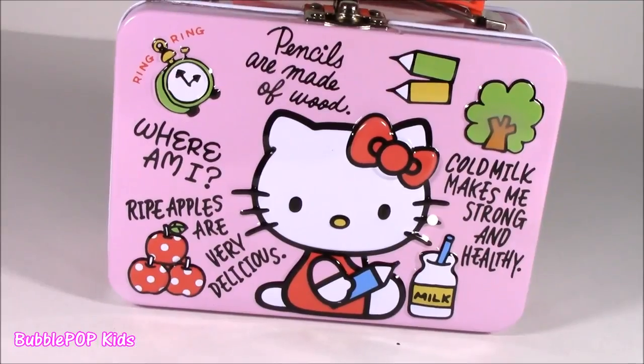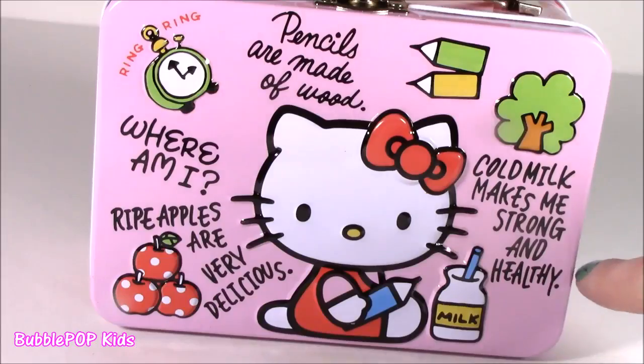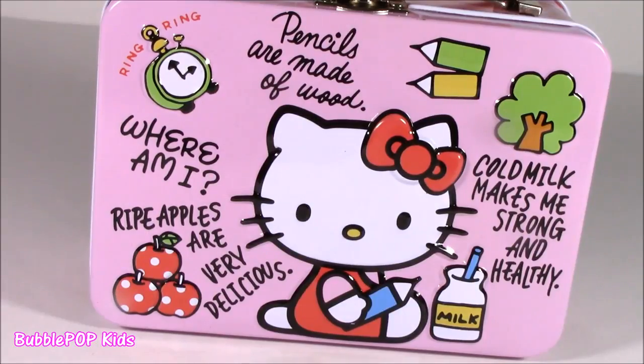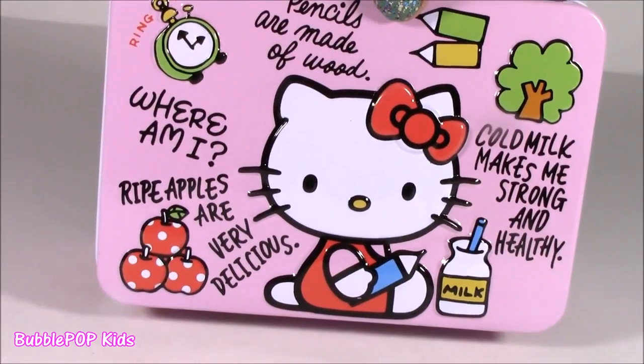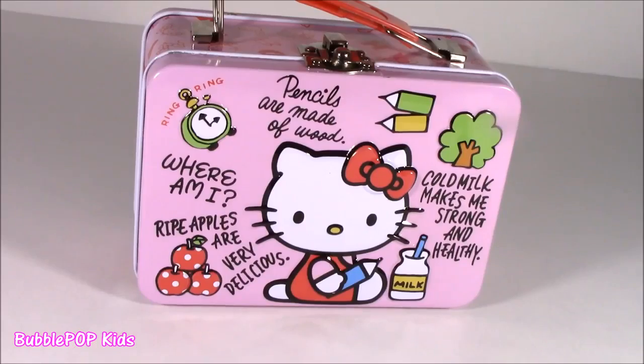This Hello Kitty box is like super confusing. It says pencils are made of wood. Cold milk makes me strong and healthy. But then it takes a weird turn. It says, where am I? Is Hello Kitty like lost? And another important message: rice apples are very delicious.